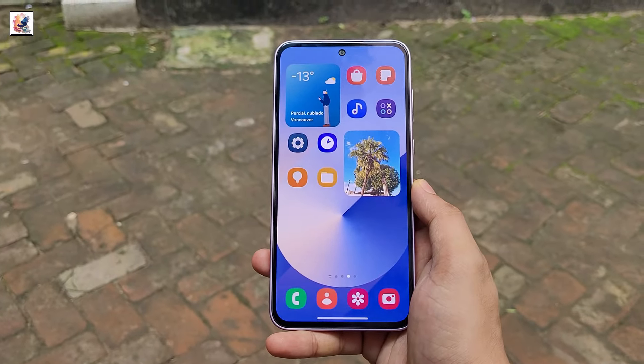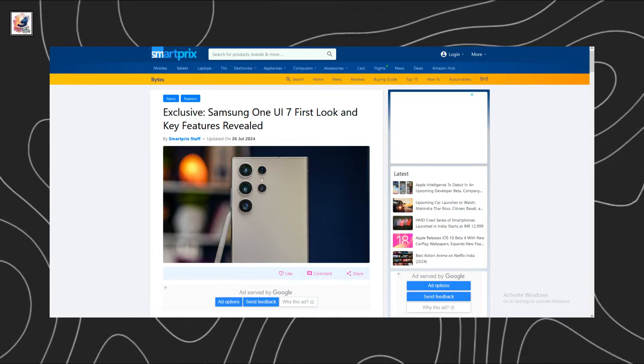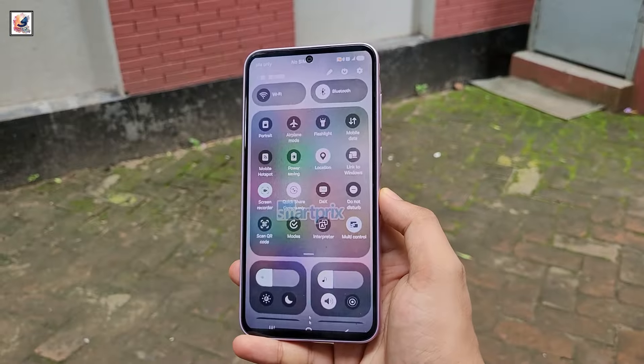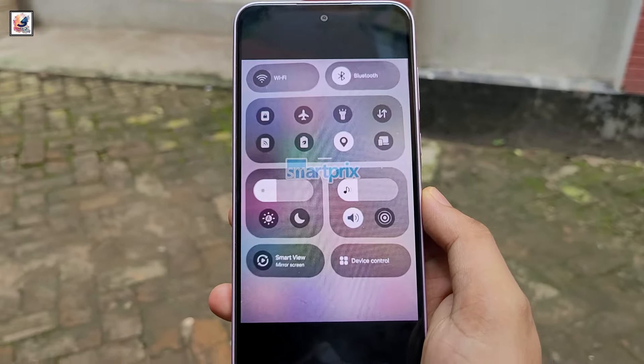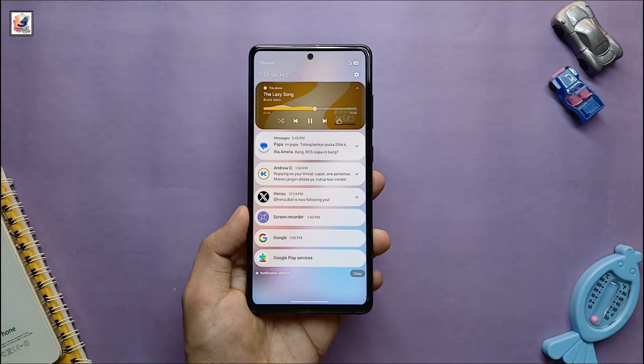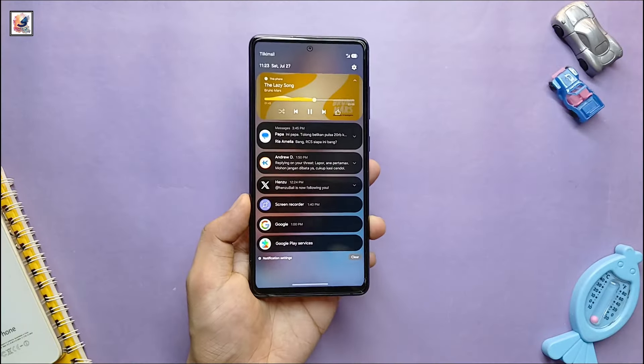The latest One UI 7 leak, courtesy of SmartPrix and Chundin 888, showcases a refreshed two-page notification panel that offers separate access to notifications and the quick settings panel. Here is the notification panel shown in both light mode and dark mode.